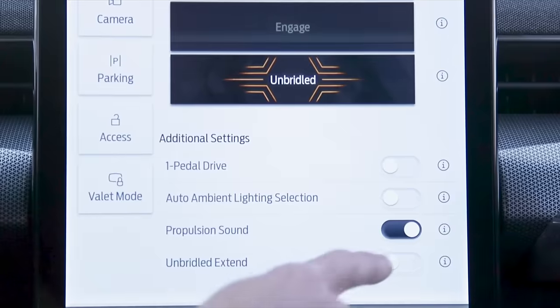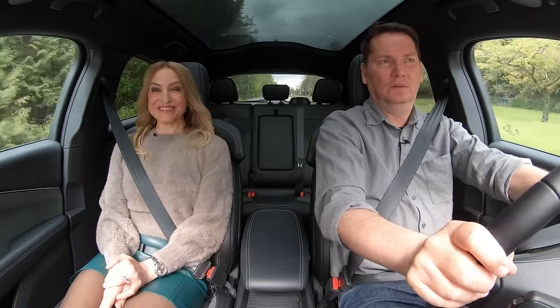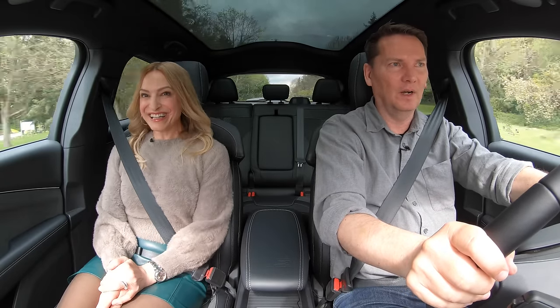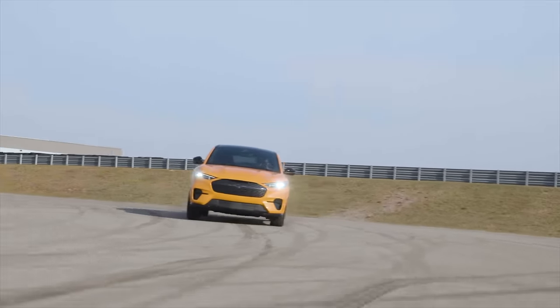Going unbridled — that's a horse reference. You take the bridle off the horse and then you go for it. 600-plus pound-feet of torque. Wow, that's fun! Electric vehicles with that quick snap, especially this one, are super fun to drive. Key thing: the suspension, MagneRide — well done, Ford.